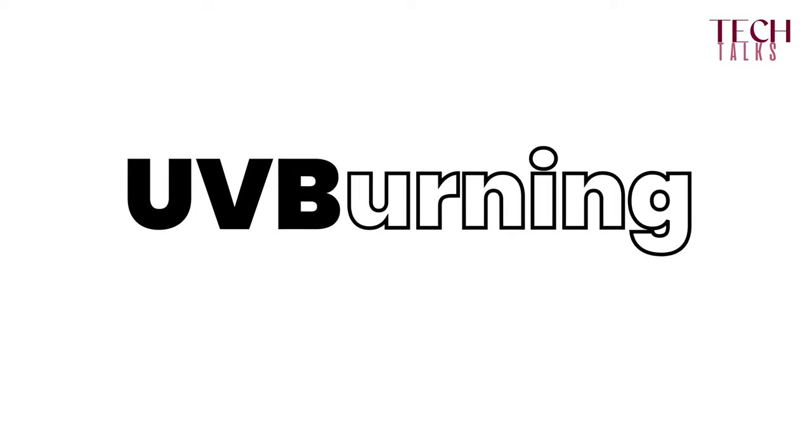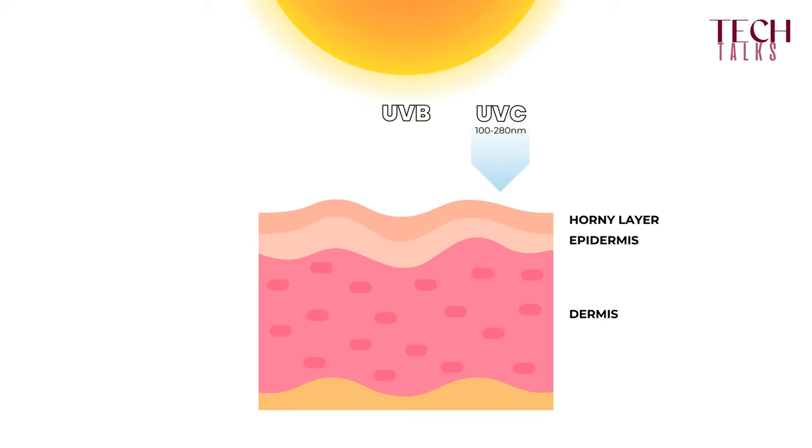More dangerous is UVB — the B stands for burning. When we stay too long in the sun, our skin turns red. This is caused by UVB rays, which go through the epidermis of the skin. These wavelengths are a little bit longer, from 280 to 340 nanometers. And then we have UVA rays.